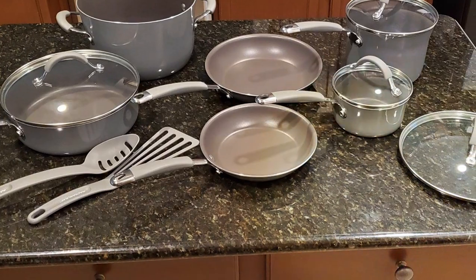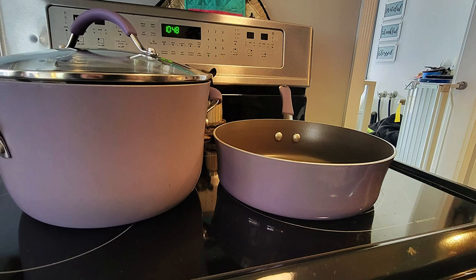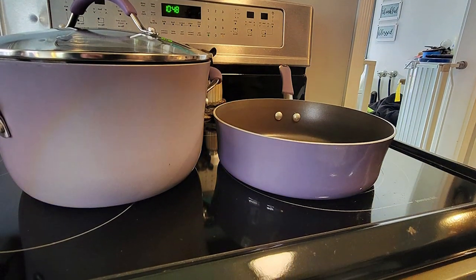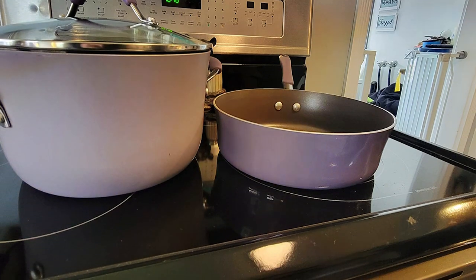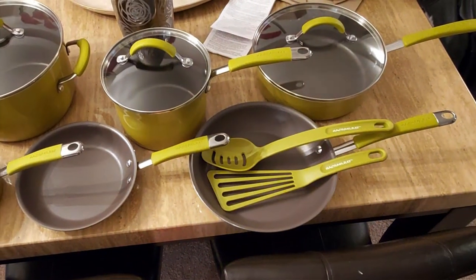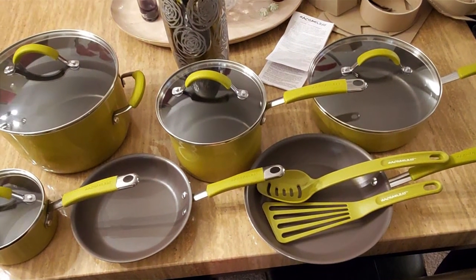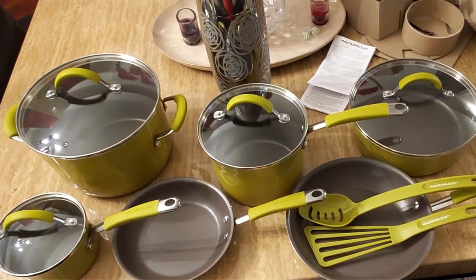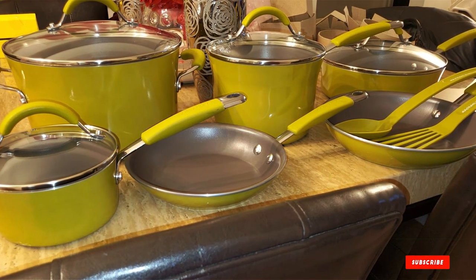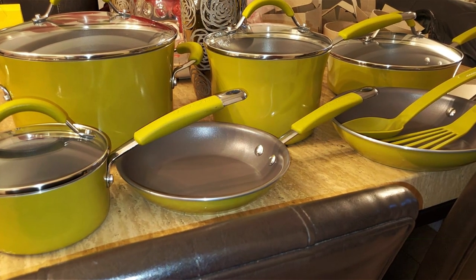The silicone handles are designed for comfort and safety, providing a confident grip even with oven mitts. In terms of usability, the Rachel Ray Cucina Set shines with its versatility. It's oven-safe up to 400 degrees Fahrenheit, allowing you to transition from stovetop to oven effortlessly. The shatter-resistant glass lids seal in moisture and flavor, while the etched measurement marks on the pots make cooking more precise and less of a hassle. This set is not just about cooking — it's about creating experiences and memories in the kitchen.